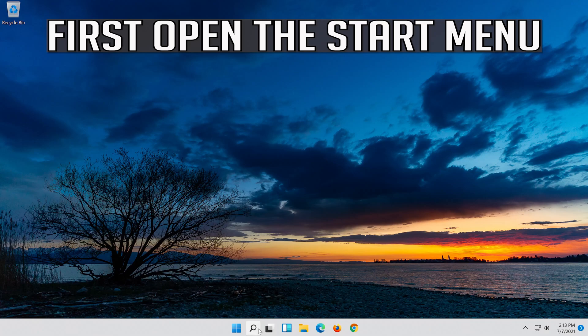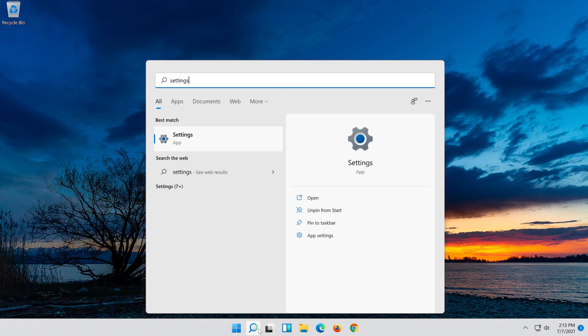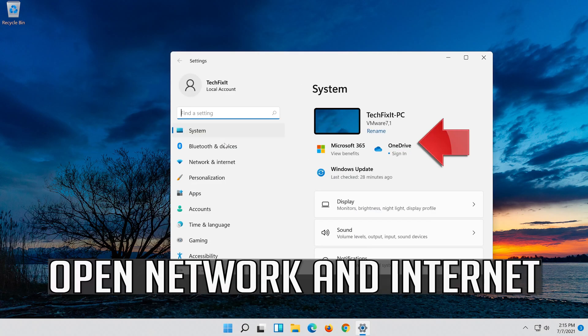First, open the Start menu. Open Settings. Open Network and Internet.